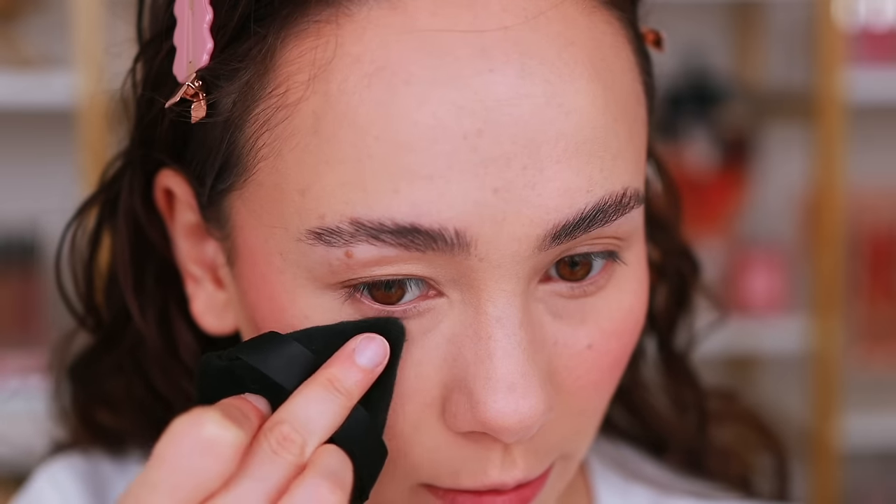It definitely blurred the face. Now the big question — is it as blurring as Pat McGrath or Huda Beauty? No. If you're going for a pure blur, Huda Beauty and Pat McGrath have more of a blurring powder. But that doesn't mean this doesn't blur. I was hoping it would be a little more blurring, so it didn't tick that box for me. But this is how I normally set my face — I like to pack it on in the T-zone area.